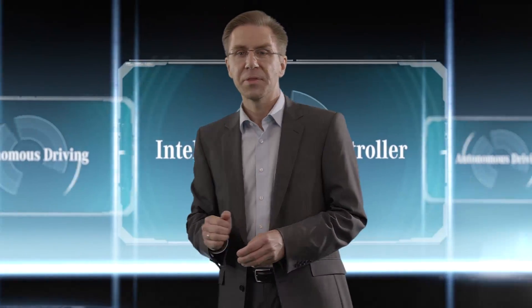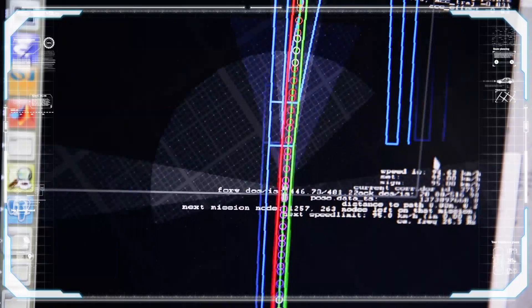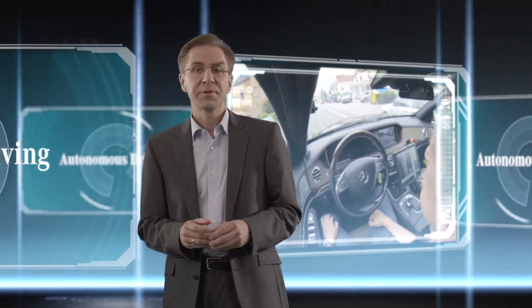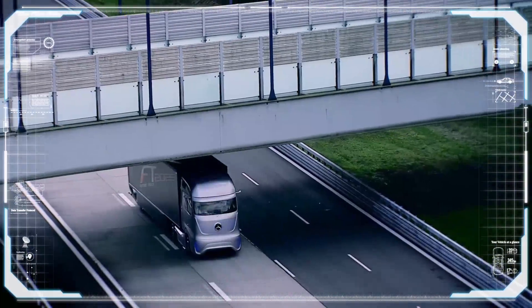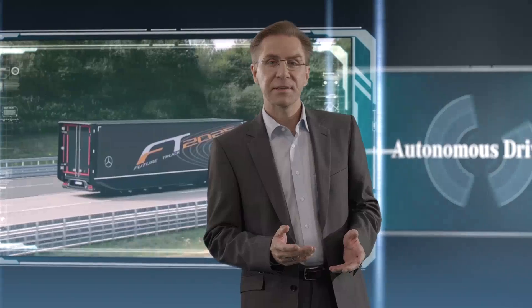We learned a lot retracing the original long-distance drive by Bertha Benz some 125 years ago with a self-driving car. We discovered how we can transfer our systems from cars to trucks, and it is now time to introduce our autonomous vehicles to people on streets on other continents.